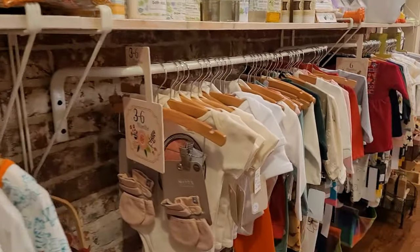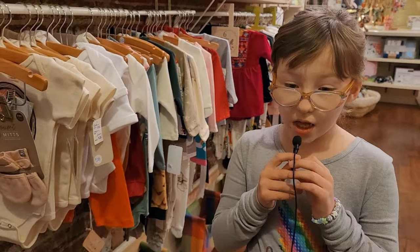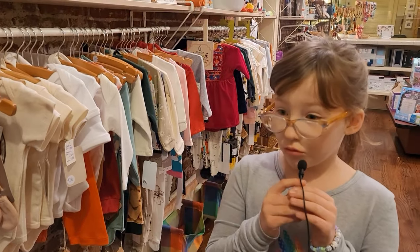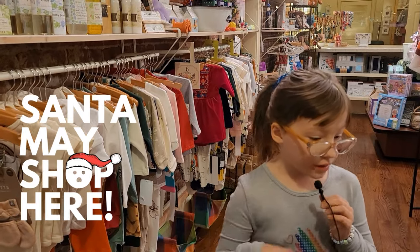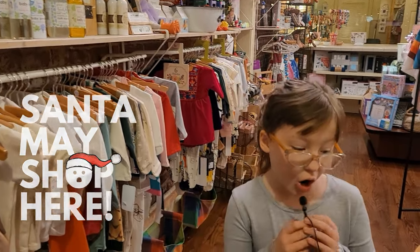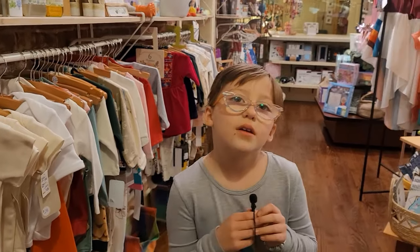Does Santa shop here for the kids? Me and mom don't really know, but I think he does because one year I got something from the shop — from Santa. So I think he does. Amazing.